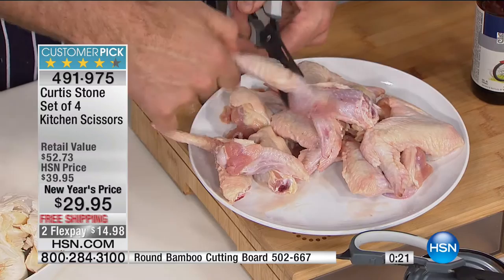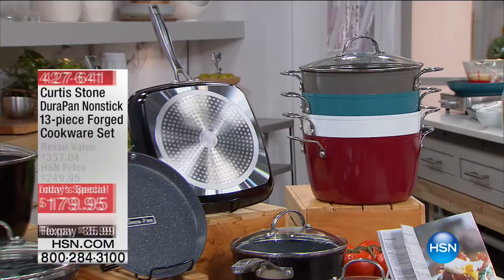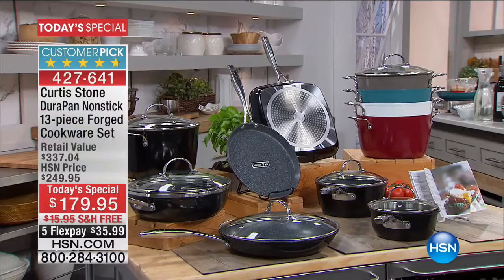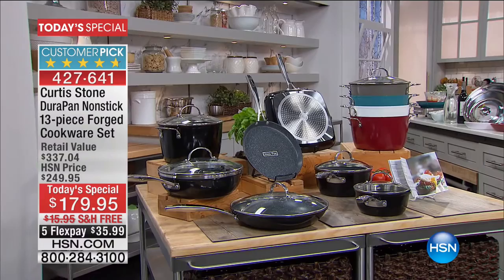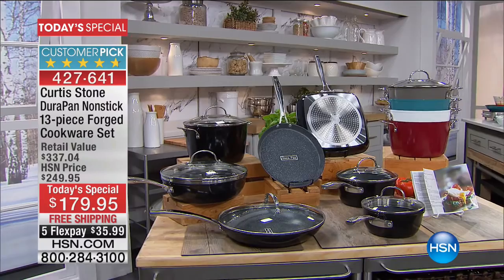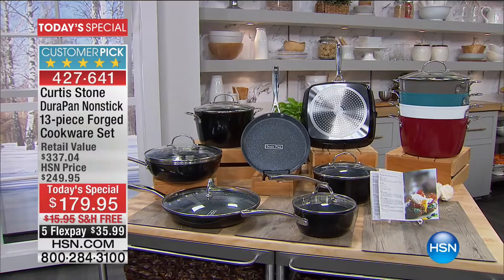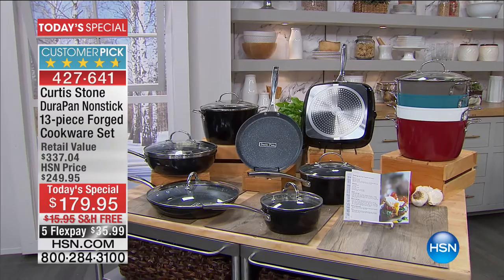Item 491-975. Having great scissors is as important as great knives — great value on these. Our best buy of the day: over 2,000 people picking up the 13-piece cookware set from Curtis Stone. It's our number one most highly rated brand, not just in culinary but overall. There are about 852,000 pieces of DuraPan cookware in American homes. Close to 8,000 perfect five-star reviews with DuraPan non-stick on HSN.com — you're welcome to read those and treat yourself.